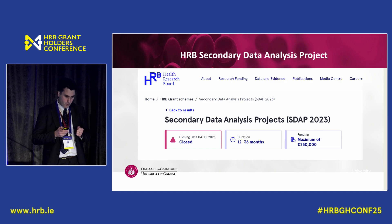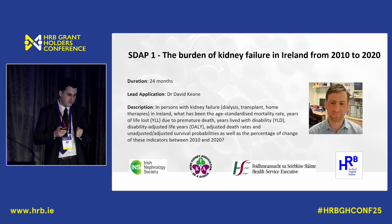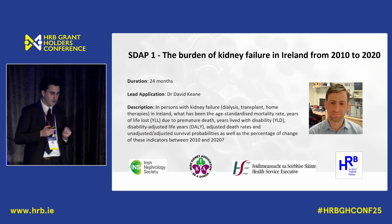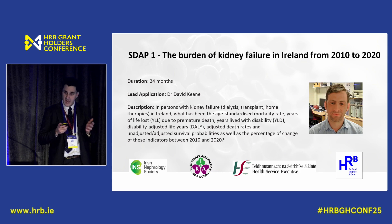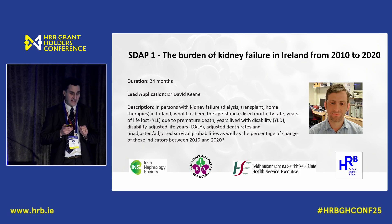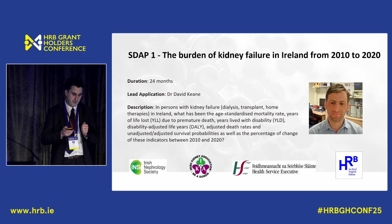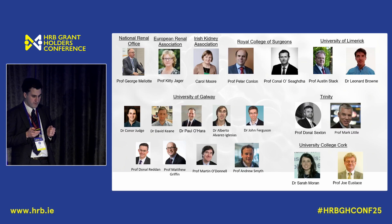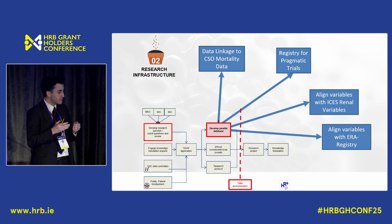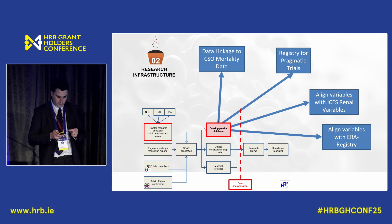I'm going to show how we've started to build the pieces of this jigsaw, supported by the HRB. We applied for the HRB Secondary Data Analysis Projects. The first was led by my colleague David Kane — the central research question was: what is the mortality rate for haemodialysis patients in Ireland? And in 2025 it's embarrassing to say we actually don't know. This project will answer that. We linked the eMed data — our electronic health record for nephrology — with the Central Statistics Office mortality data, and as a side effect we've now formed a group that can easily link with the CSO mortality data, giving us one of the pieces needed for pragmatic trials.